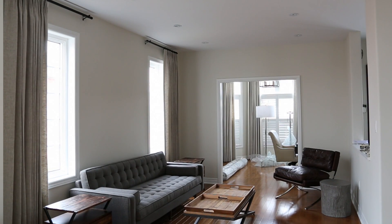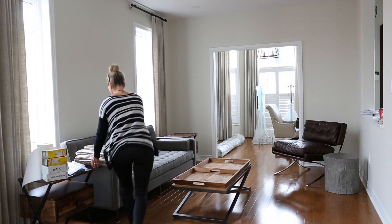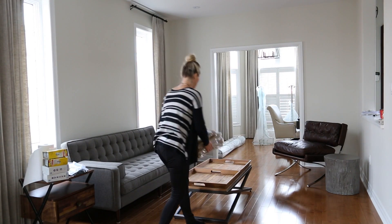I am Karen from Karen Bennett Designs. I'm the owner of a residential design firm here in Toronto, Ontario. We are working on a wonderful client of ours. We've been here for a couple months — it was mostly decor, a little bit of design.